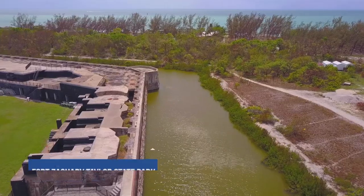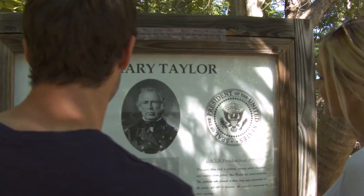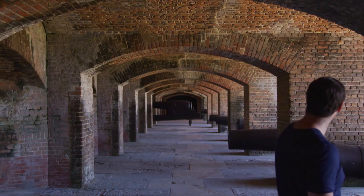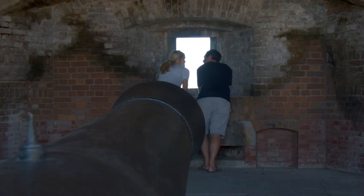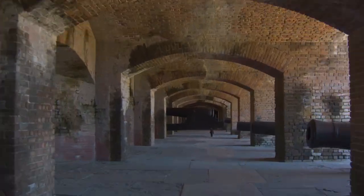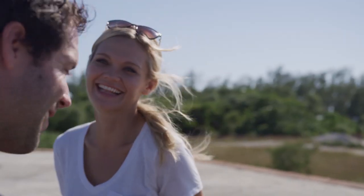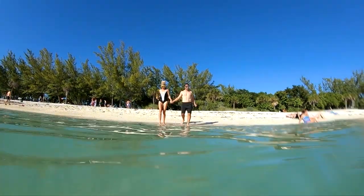We've made it all the way down the Keys, as far south as you can land in the continental United States. Fort Zachary Taylor Historic State Park not only has the best beach in Key West, but it's also a step back in time. Completed in 1866, the fort served as the first defense against adversaries attempting to attack Florida's southern coast. Today you can walk the red brick corridors of Fort Zachary, past cannon and gun ports, and explore the largest cache of Civil War armament in the world. When you're done exploring all the history, the park also has the most famous beach in Key West.